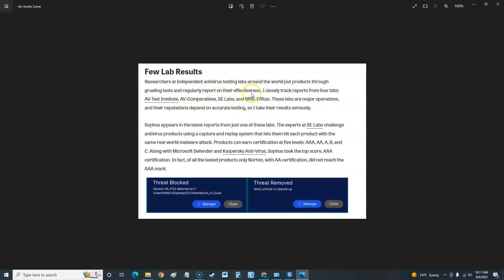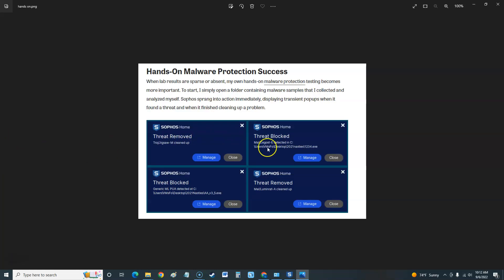Researchers at independent antivirus testing labs around the world put products through grueling tests and regularly report on their effectiveness. Sophos appears in the latest reports from just one of these labs. That lab uses a capture-and-replace system to hit each product with the same real-world malware attacks. Products can earn certification at levels triple-A, double-A, A, B, and C. Sophos took the top score at triple-A certification. In fact, of all tested products, only Norton with double-A did not reach triple-A — so Sophos reaching triple-A is great.